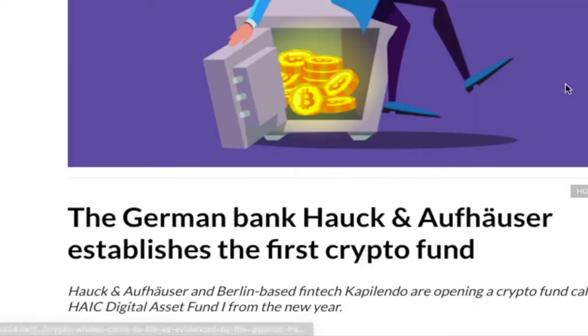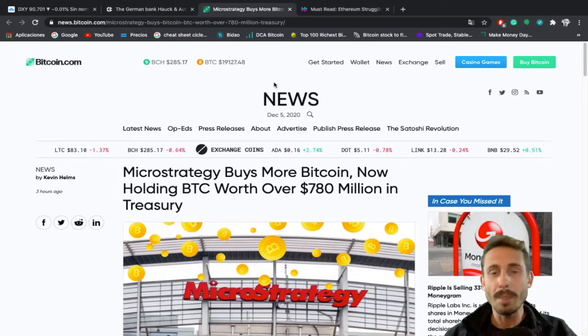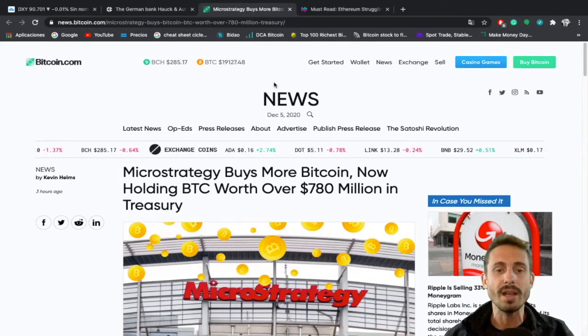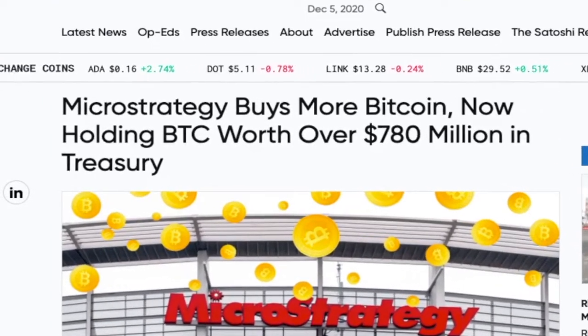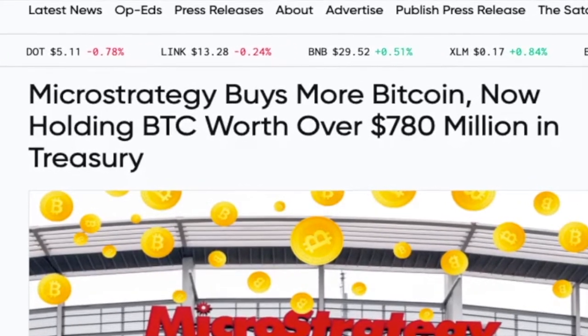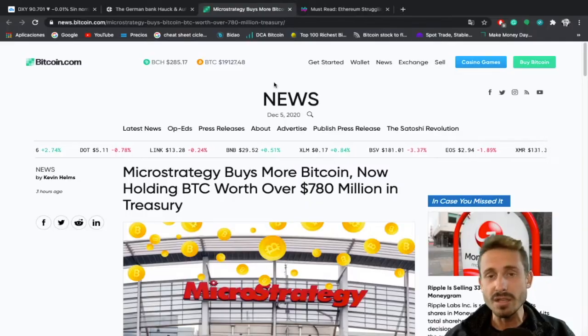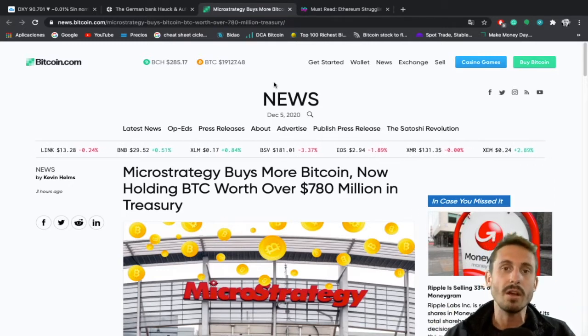The German bank Hauck & Aufhäuser established the first crypto fund. We'll be taking a look at this news today, and also one of the most bullish news of the week: MicroStrategy buys more Bitcoin, now holding BTC worth over 780 million dollars in treasury. If you like the content, smash the like button and let's crack on with the video.